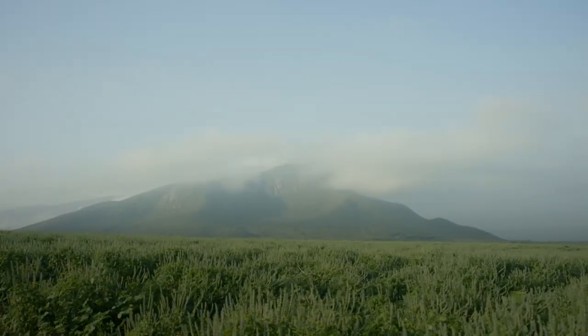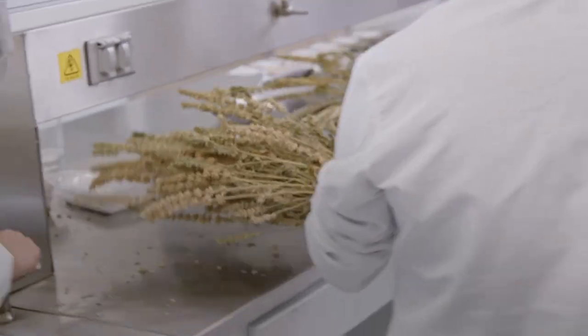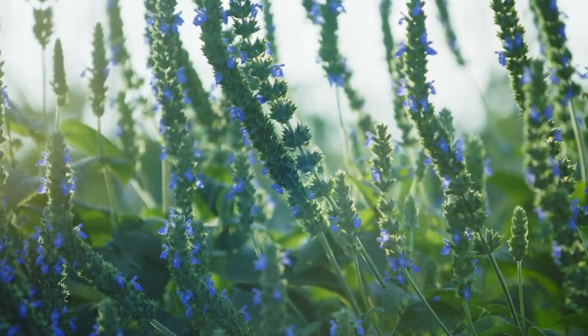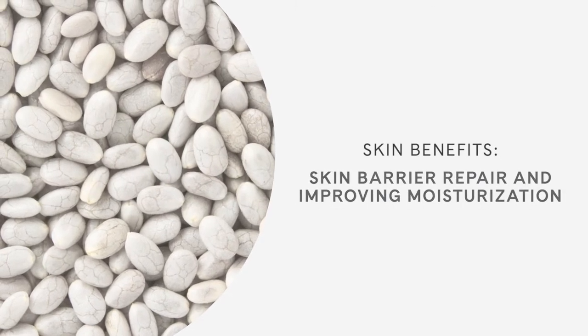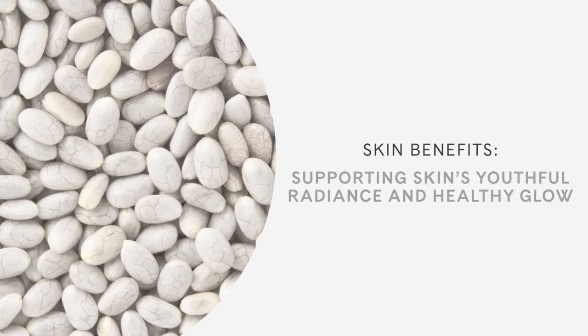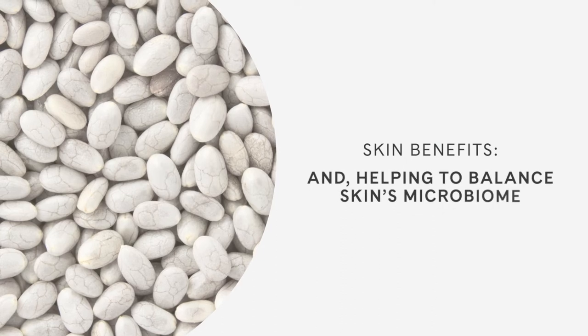White chia seed was specifically selected by the Artistry scientists since it's not only a super seed, but many parts of the seed are beneficial for both nutrition and beauty. It was the perfect functional botanical to be the link between Nutrilite and the new Artistry Skin Nutrition line. And best of all, it's exclusive to Amway and the variety is patented. Some of the skin benefits include skin barrier repair and improving moisturization, supporting skin's youthful radiance and healthy glow, antioxidant benefits, and helping to balance the skin's microbiome.